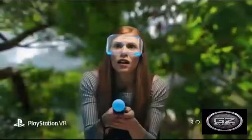Today, we're looking at the best gaming virtual reality headsets on the market in 2020.